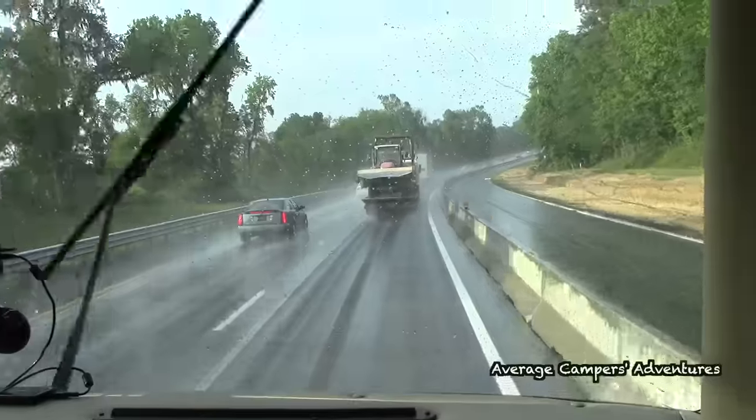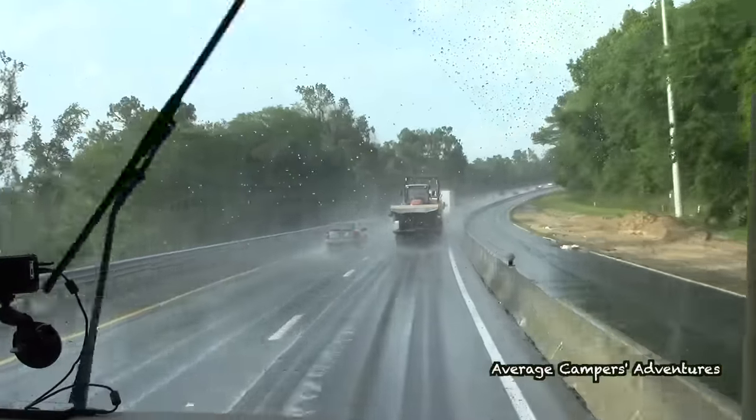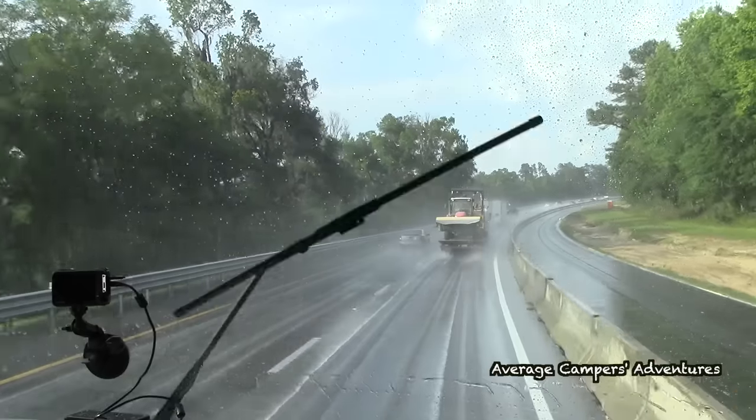Our RV GPS also has a Wi-Fi connection we can link through the Jetpack, and it will give us weather information as we're going down the road. If there is a storm ahead, it can reroute us around it — handy when you're going through Oklahoma with 50 mph winds. The combination of the RV GPS and Jetpack, along with iPhones and iPads, keeps us connected through social media, with family, or for business.